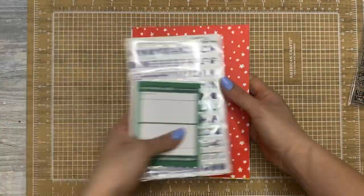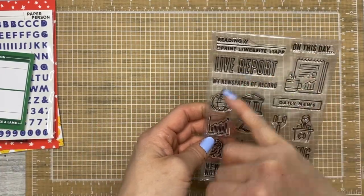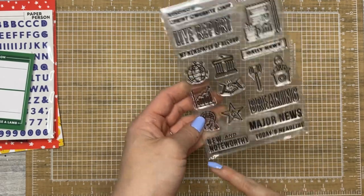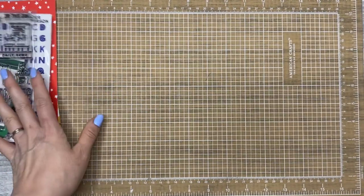I also purchased the stamp set separately. It's kind of like a current news one — on this day, daily news, breaking, major news, today's headline, new and noteworthy. Because I like to document this stuff in my memory planner. That's Paper Person.